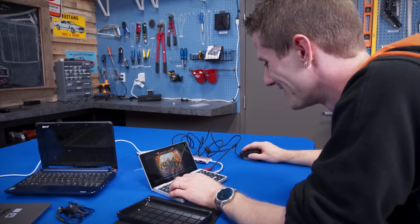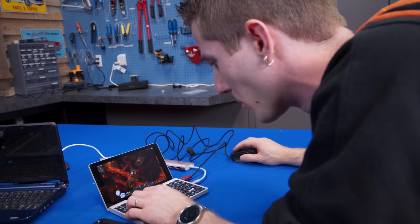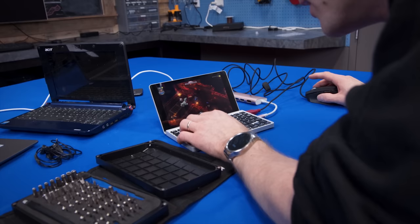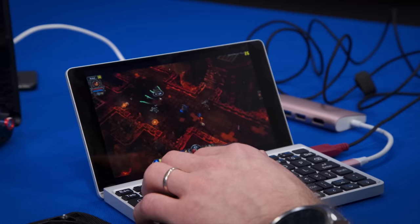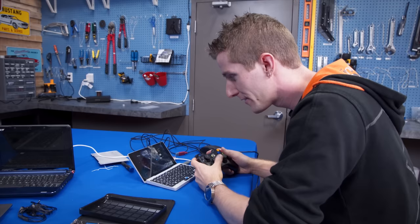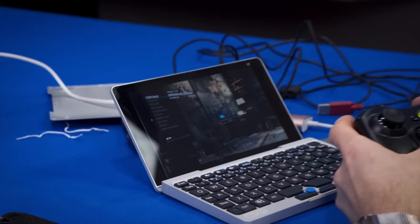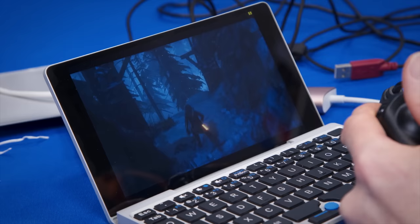Let's fire up Batman Arkham Asylum — well, Torchlight. Obviously the point isn't that Torchlight is the most difficult game to run, but rather that for basic games you actually can run them directly on the device. At medium to high settings we're getting about 15 to 25 FPS, which is playable but not really something I'd recommend. What I'm more into for a device like this, thanks to its decent AC Wi-Fi chipset, is Steam in-home streaming on a gaming computer elsewhere in the office — getting an utterly seamless 1080p game streaming experience on this little portable device.